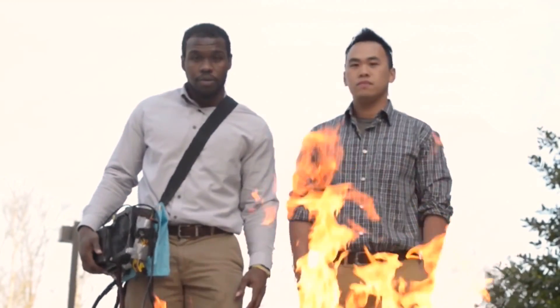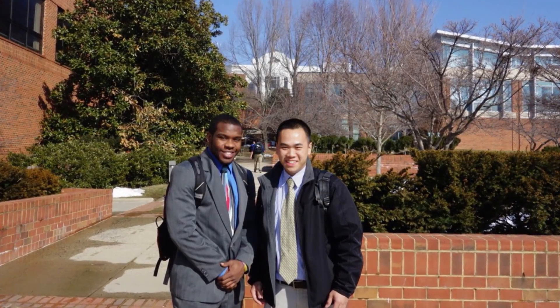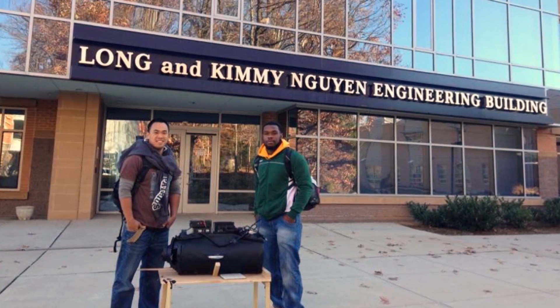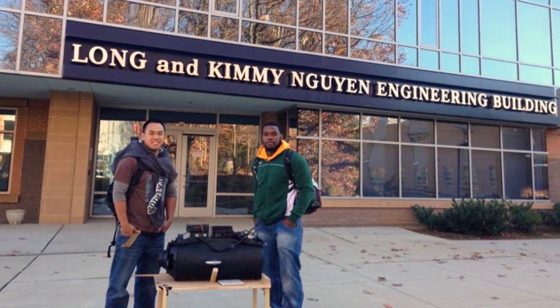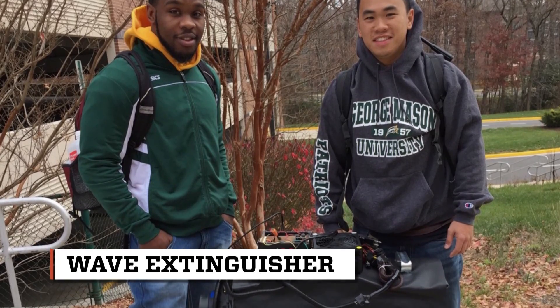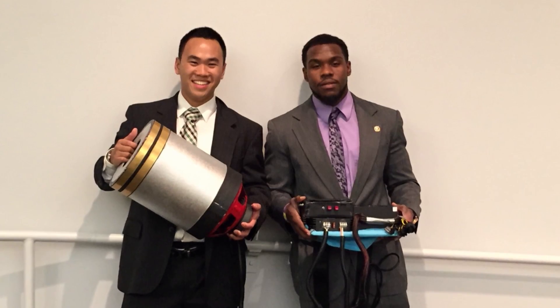In May of 2015, Seth Robertson and Viet Tran graduated from the engineering department at George Mason University after completing their senior project, which explored how fire could be extinguished effectively using sound waves. They call their experimental machine a wave extinguisher, and it looks like a gadget from a sci-fi thriller.